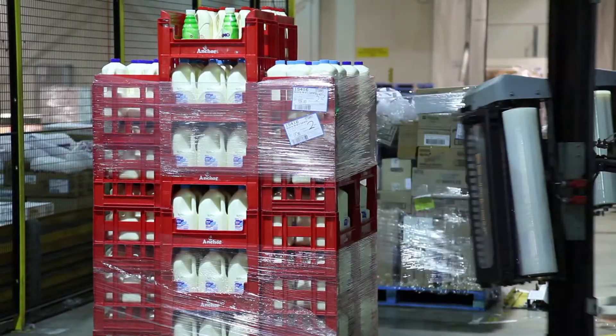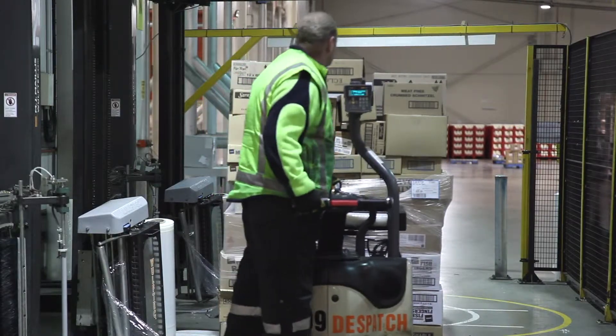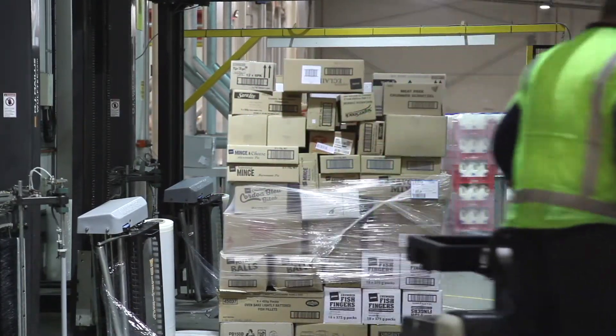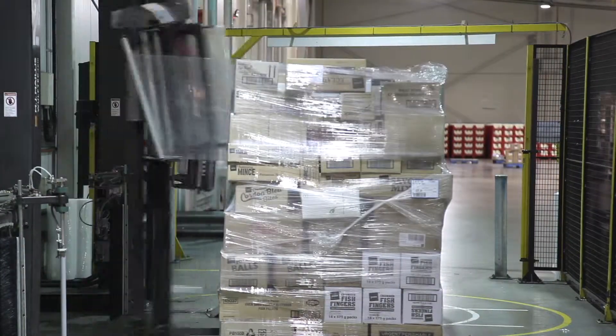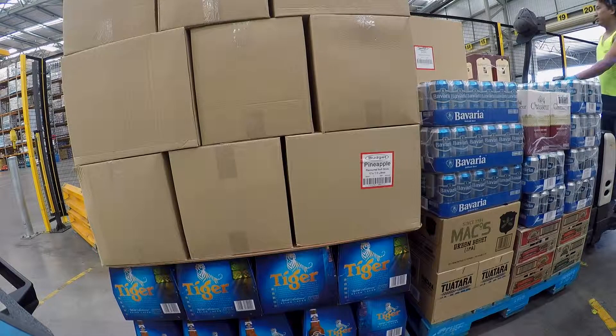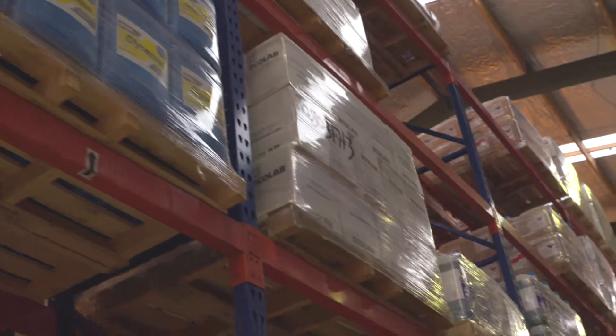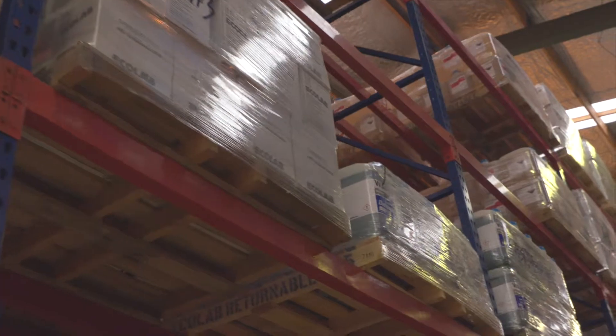With a rotary arm wrapper, there are no limits on weight, shape or stability of the pallets. The load stays still and an angled carriage starts wrapping from about 5cm above floor level. That means very light, very heavy, very tall or unstable loads can all be firmly wrapped to ensure ultimate stability, no matter the size or configuration.